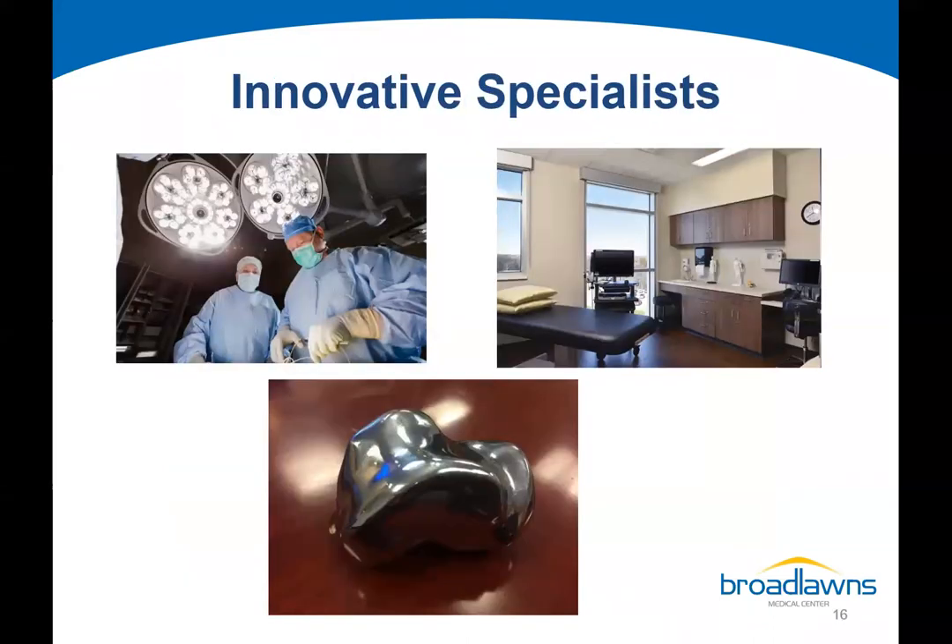We've been fortunate to add a lot of innovative specialists. Dr. Sam Jameson is an orthopedic physician who has brought ancillary hip replacement procedures and the MAKO robot, helping patients in need of joint replacement achieve better outcomes and more rapid recoveries. One of our podiatrists, Dr. Micah Murdoch, does titanium ankle implants — including 3D ankle implants — and has had astounding results with that technology.